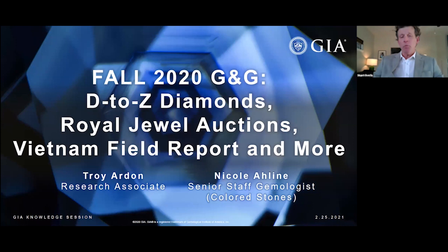Our presenters today are two very talented contributors from the GIA laboratory. First is Troy Arden, a research associate who specializes in diamonds. He'll be joined by Nicole Alleen, a senior staff gemologist in colored stones. Nicole will also be covering pearls for us today.